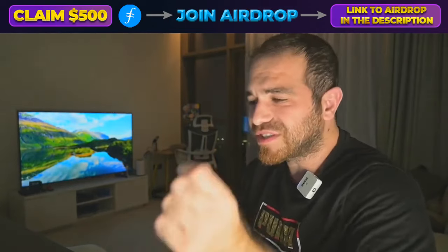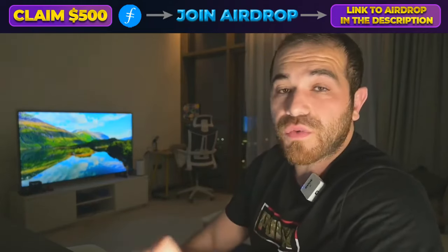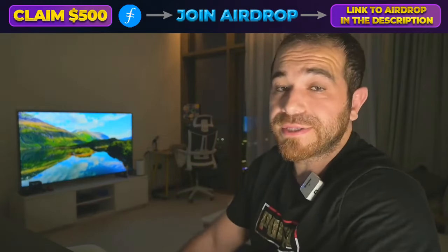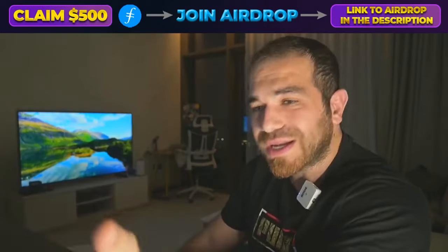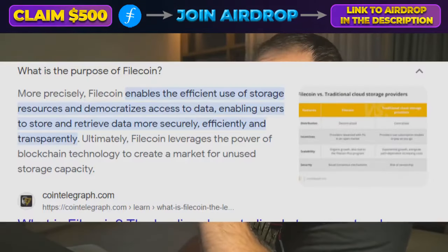This coin I'm going to share with you, I believe is a sleeping giant, and it's not just any pump and dump coin, but there is actual use case behind it. This is Filecoin — it's a 10x game. So let's get right into it here in this video, guys. Filecoin.